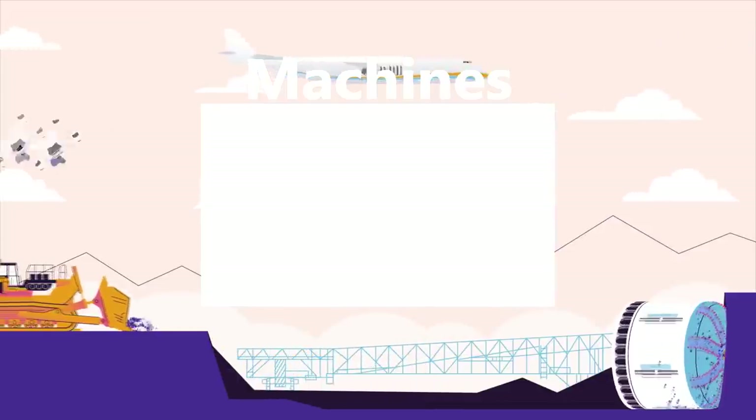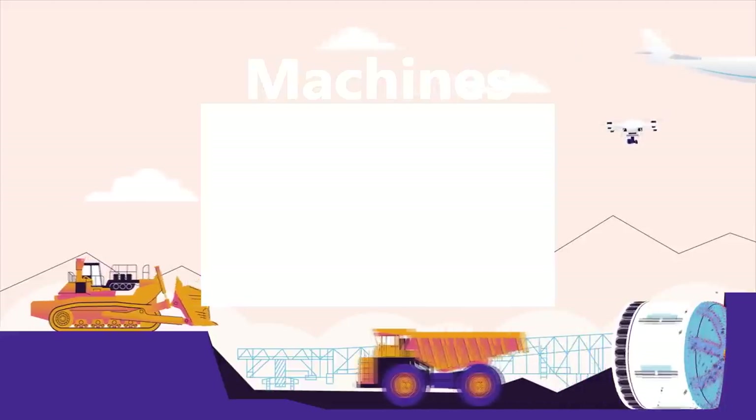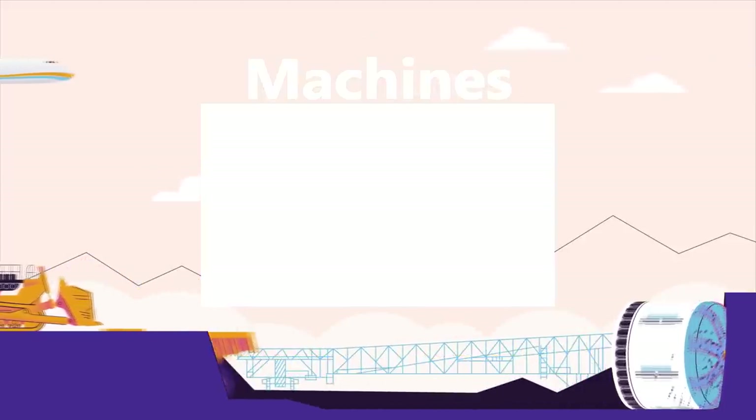Watch our Machines playlist for more top 15 videos about awesome machines. Sit back, relax, and binge-watch all of our best machine videos.